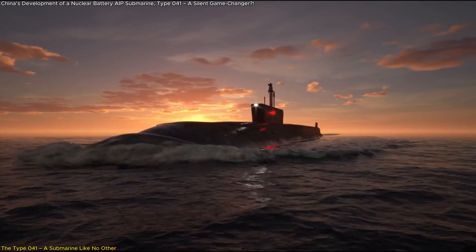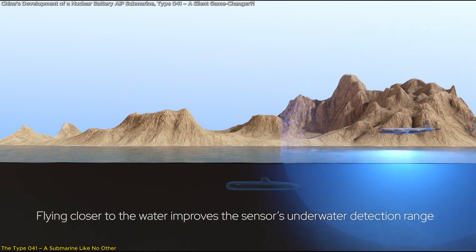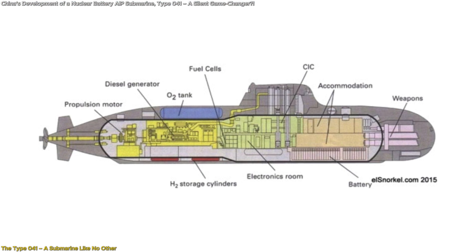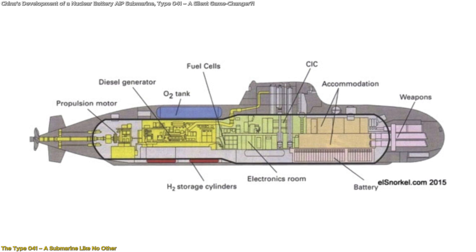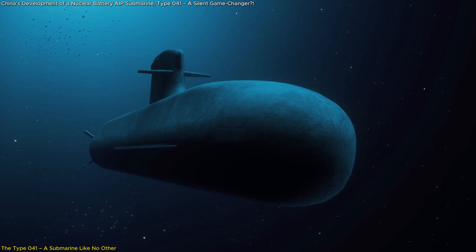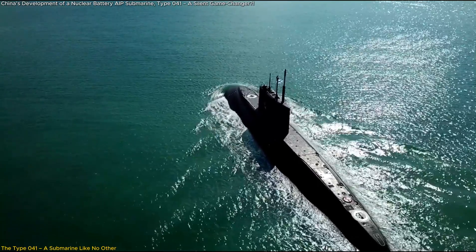Historically, China relied on diesel-electric submarines, which needed to surface frequently to recharge their batteries, making them vulnerable to detection. To solve this, China developed Air Independent Propulsion (AIP), specifically Stirling engine-based AIP systems derived from Swedish technology in the 1980s. But AIP submarines still face a major limitation: they must surface every 20 days to replenish their cryogenic oxygen supply.